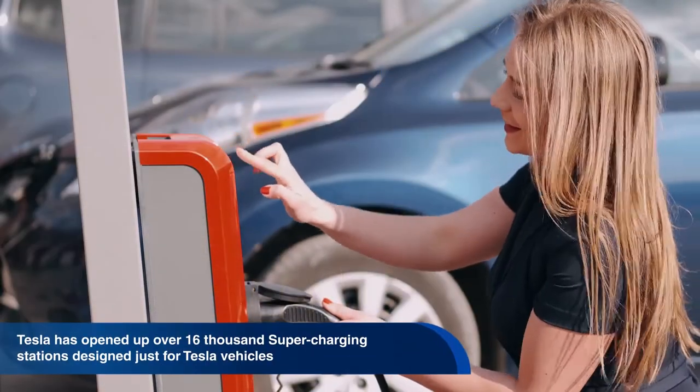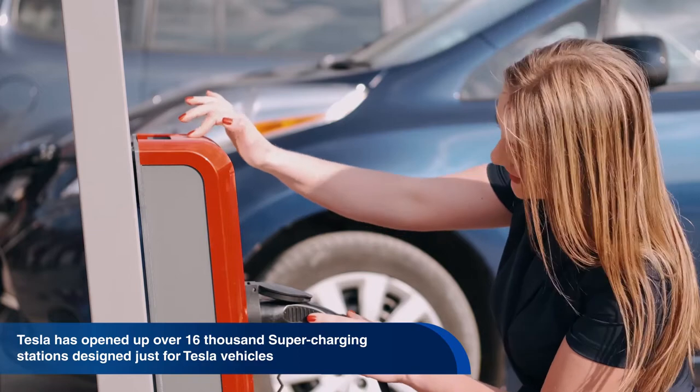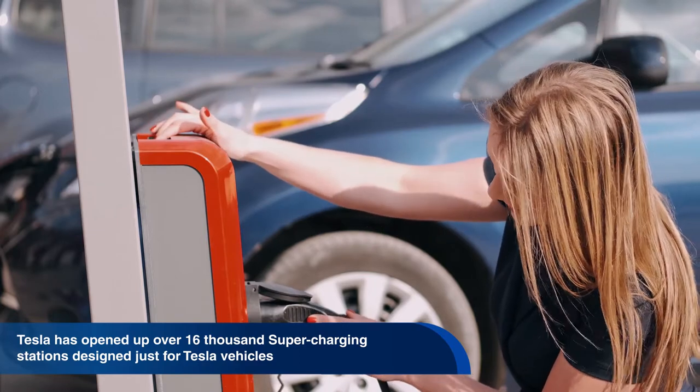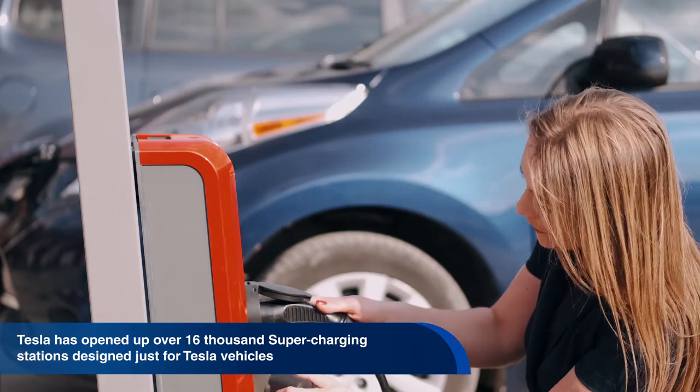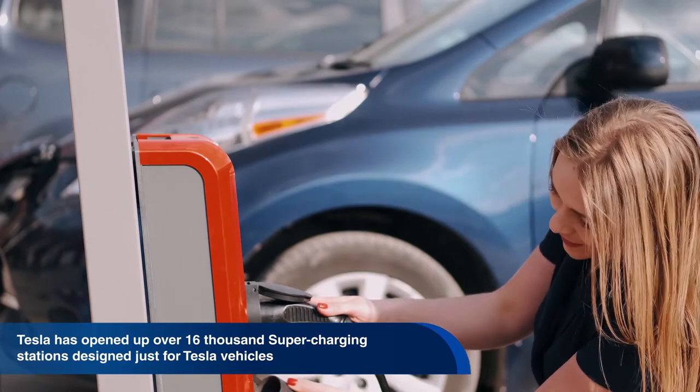It is becoming increasingly easier to recharge an electric vehicle, with thousands of charging stations now all over the world. Tesla has even opened up over 16,000 supercharging stations designed for their Tesla vehicles.